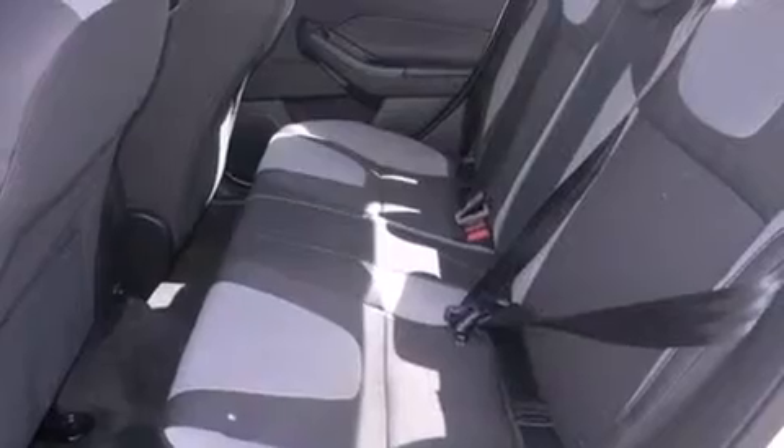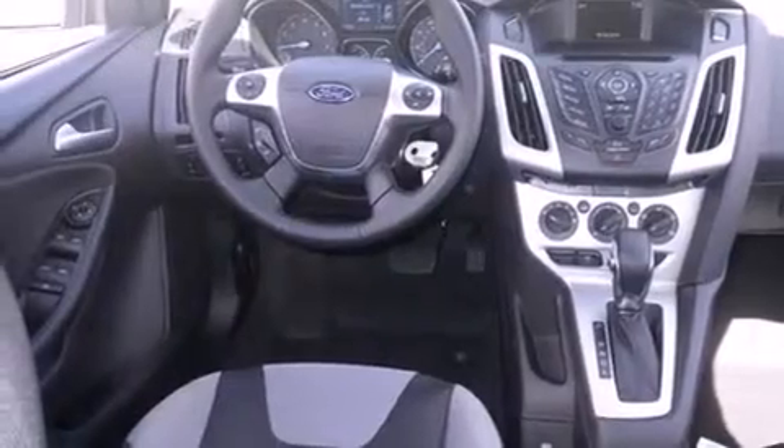Also included are air conditioning, full power accessories, a rear window defroster, dusk sensing headlights, tinted glass, and a limited slip differential.